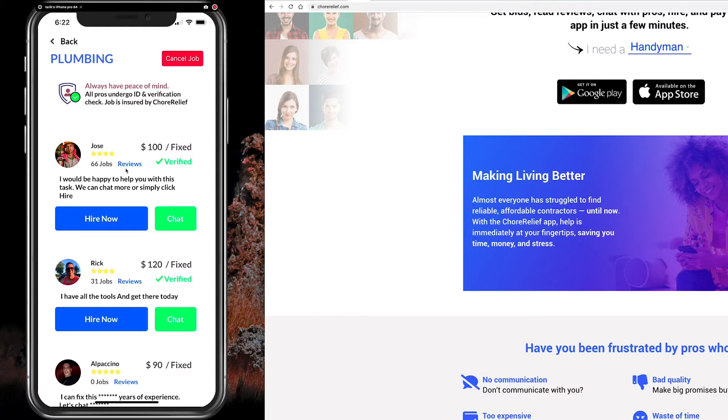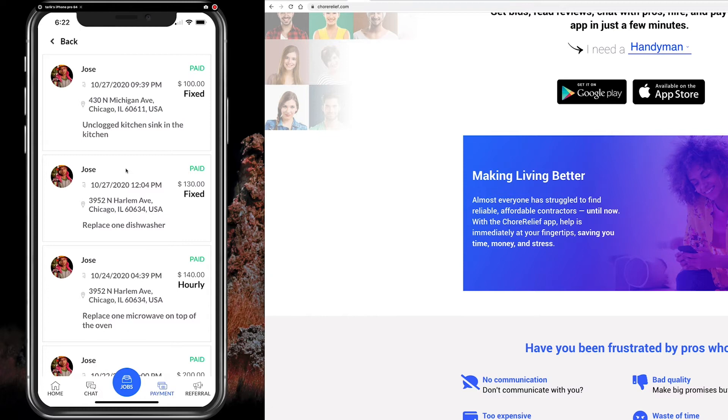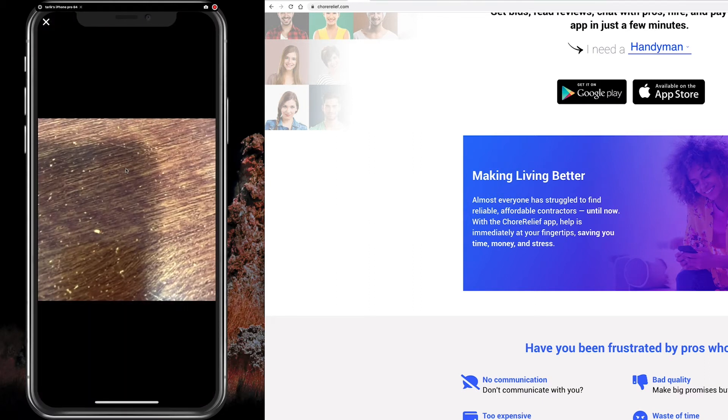Once you hit the hire button, your funds are held in an escrow account, so the contractor will not get paid until the actual work is completed. Once they finish, you'll receive an invoice showing the cost, any additional charges, and an option to leave a tip. They also send you a picture of the completed work.